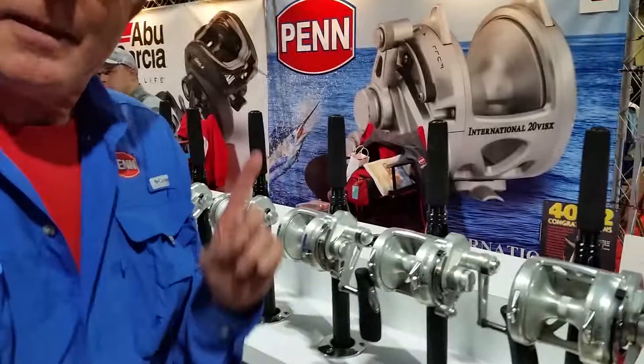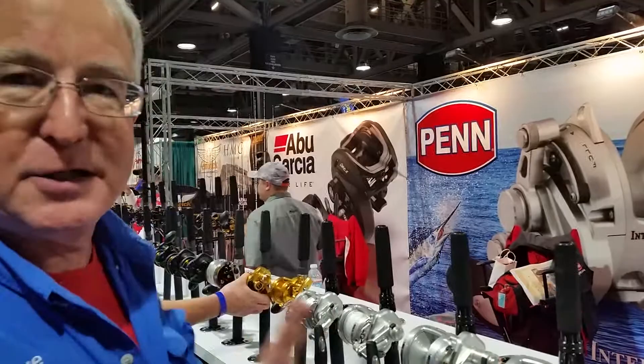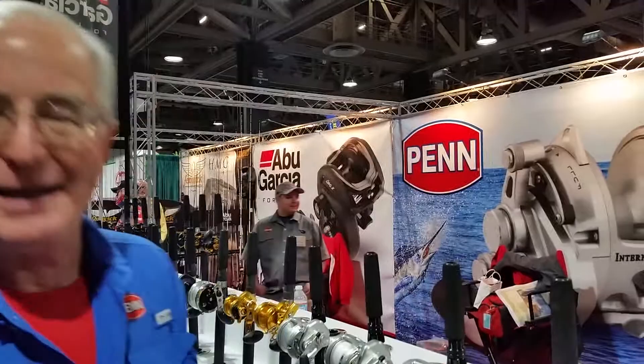The number one question that I get — and I'm sure if you look at Alan's other videos you'll get all kinds of good information about the internals — but the number one question I always get about these, I'm looking right into the camera: Made in USA. That is a big one.